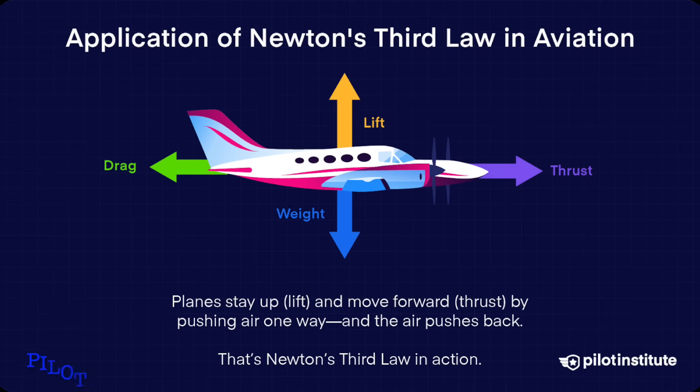To hover, eVTOLs use rotors to generate thrust equal to their weight. According to Newton's third law, every action has an equal and opposite reaction, so when the rotors push air down, the aircraft is pushed up. This is called lift.